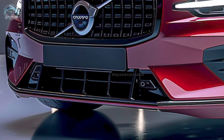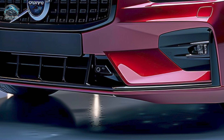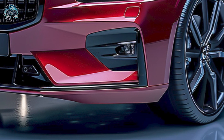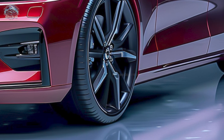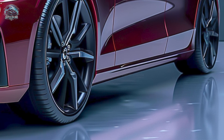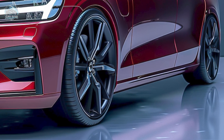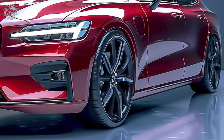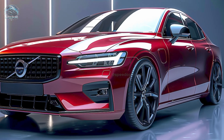The 2025 Volvo S60 is anticipated to debut in late 2024 or early 2025. The base model is priced at $45,000, while premium trims and hybrid variants exceed $60,000. The S60 distinguishes itself with premium amenities, advanced safety technology, and environmentally sustainable alternatives, all at competitive pricing.